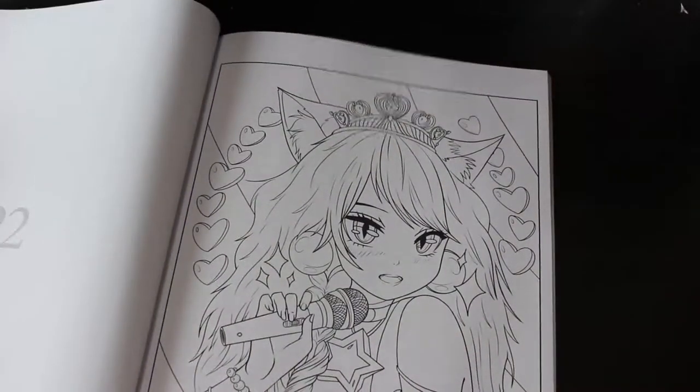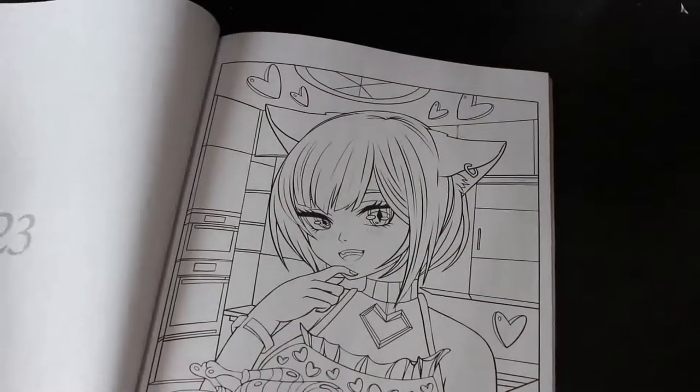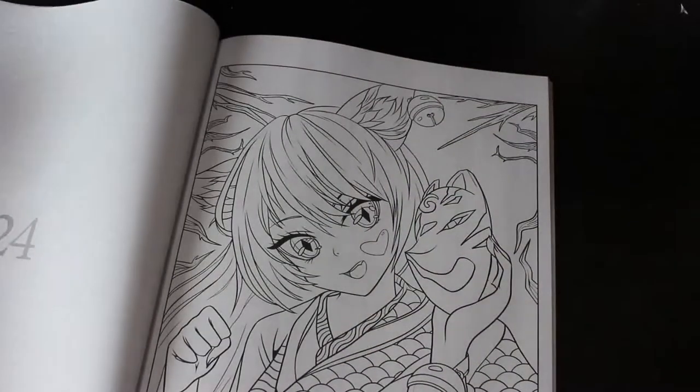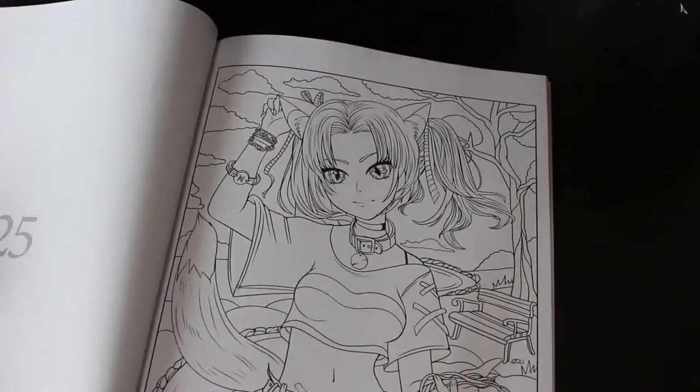These are really cute — oh, that's a good one, it's a pop princess one. Yeah, these are really good.